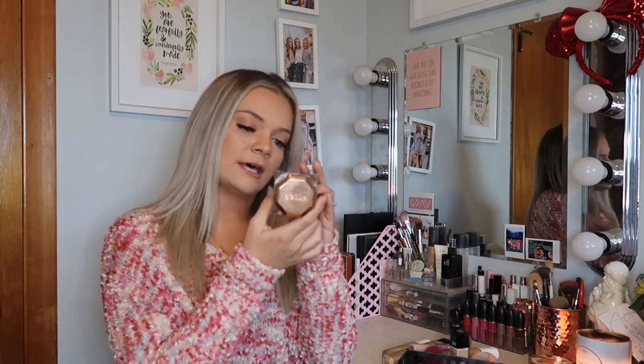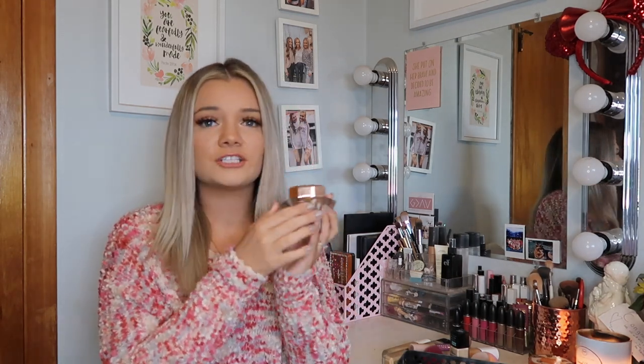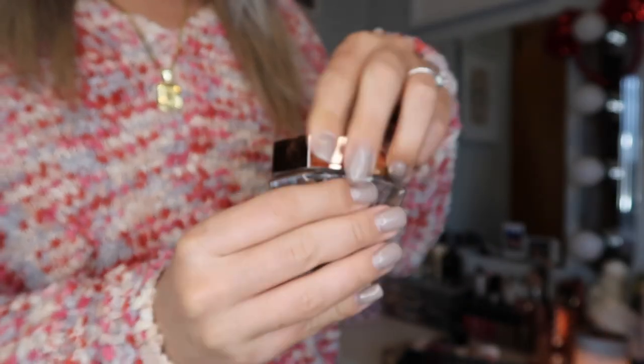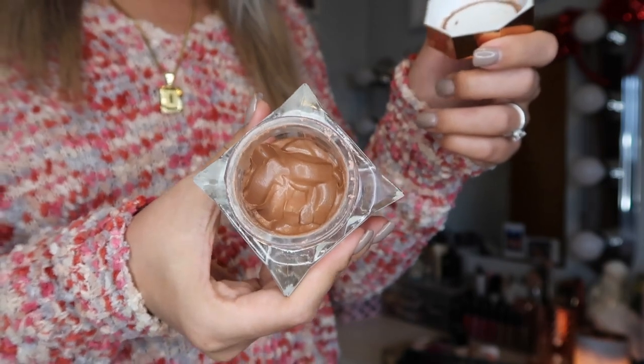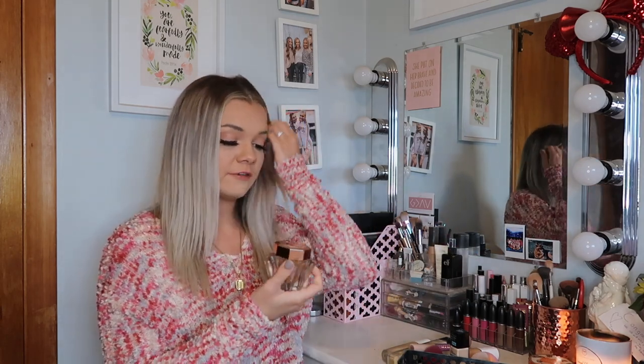The next primer is the Stila Skin Perfecting Primer. Mine is in the shade Sunkist. I bought this at TJ Maxx and I didn't realize this primer came in shades, so this is obviously not for my skin color. But I've been able to use it because I tan in the tanning bed and my face is never as dark as my body, so I put this on under my foundation and it kind of just makes me match a little bit better. If I were to repurchase it I would definitely look at the shades.